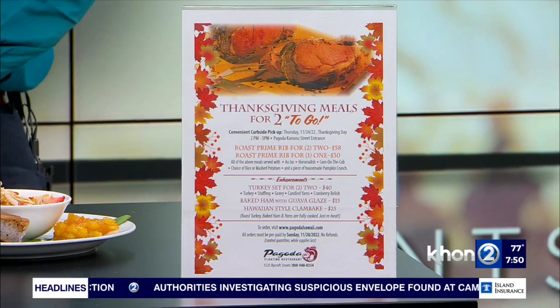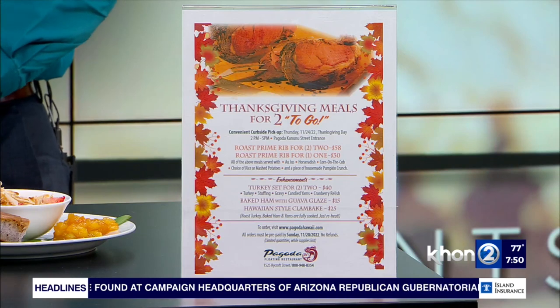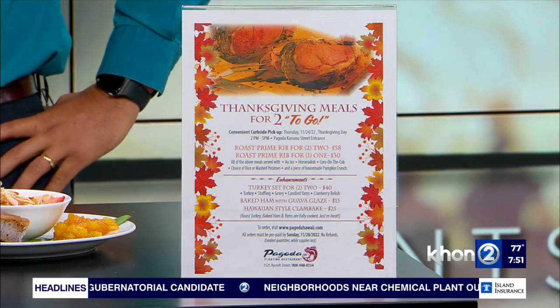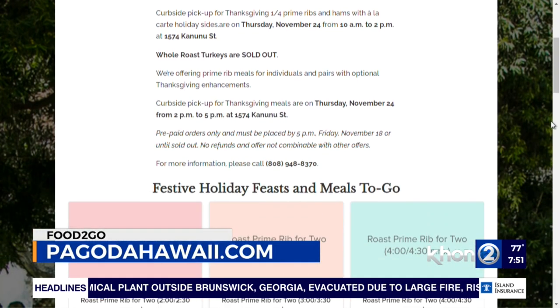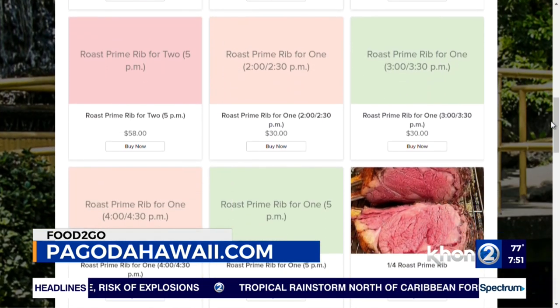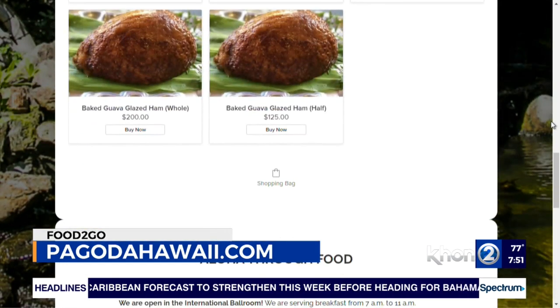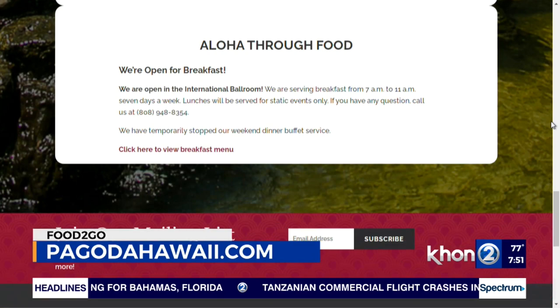We're also taking a look at the Thanksgiving offerings flyer — since we're in the season, and we hear you sell out early, let's give folks a heads-up. We're offering Thanksgiving meals for two: two prime rib, rice or mashed potatoes, corn on the cob, and our own homemade pumpkin crunch dessert. Go to pagodahawaii.com to order early. And for breakfast, mention K2 with Chris the Tronic to get five dollars off any of these beautiful breakfast items at the Pagoda Floating Restaurant and Catering.